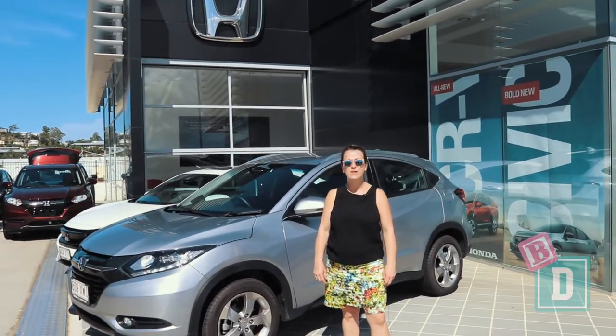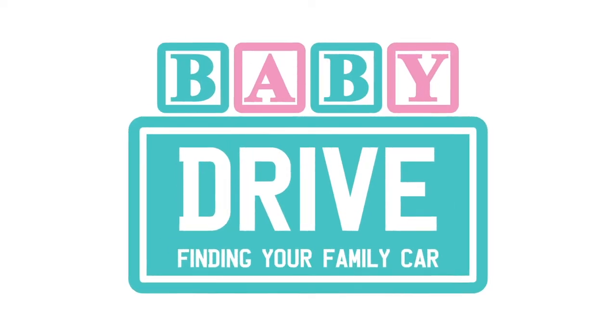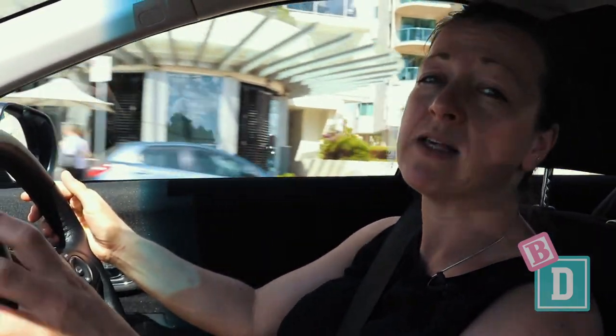Today I've come back to Crick's Honda in Maroochydore on the Sunshine Coast to take the Honda HR-V for a test drive and see how it is for baby drive. The Honda HR-V actually isn't a bad car to drive. The steering wheel feels quite cheap and budget to hold, and so does the interior, but its drive is probably one of the HR-V's best points.